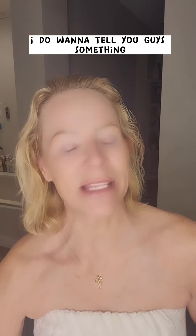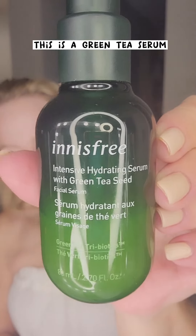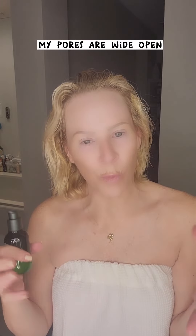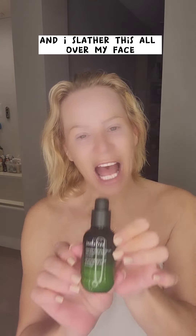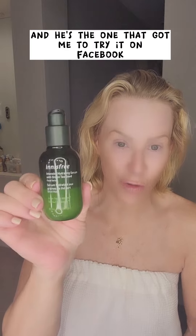I do want to tell you guys something that I keep in my shower. I discovered this Innisfree green tea serum. I put this on my face every time before I even get out of the shower. While my skin is a little damp and my pores are wide open, I slather this all over my face. I love this product, and I have James Welsh to thank for this — he's an Innisfree fan who got me to try it on Facebook. Thank you, James, I'm loving it.